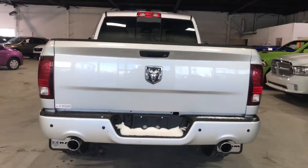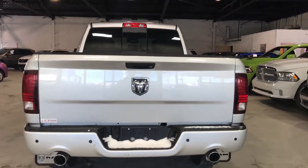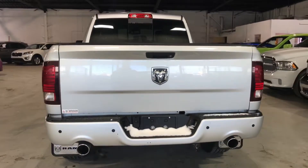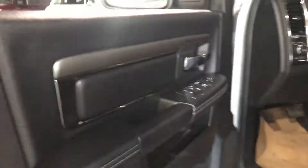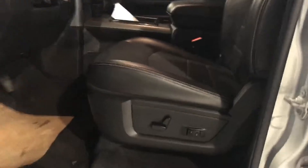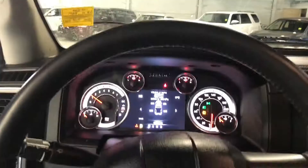Loaded with options: you've got the rear sensors, dual exhaust, keyless entry, full power options, power seats, and the nice bucket seats there, with a three-spoke leather-wrapped wheel.